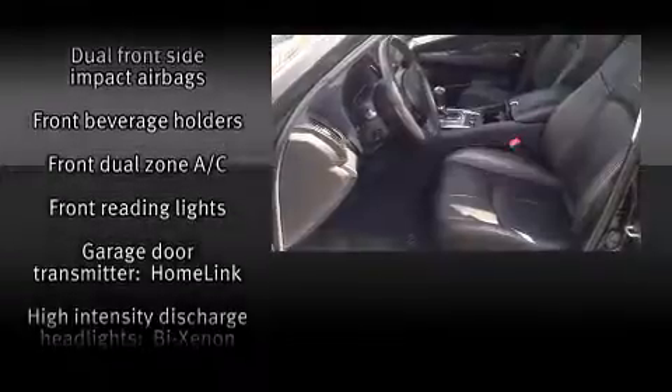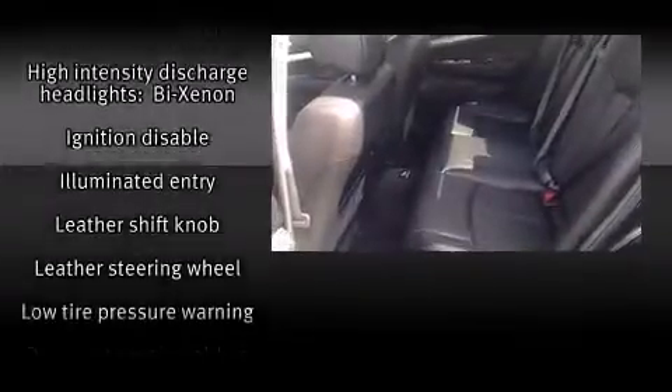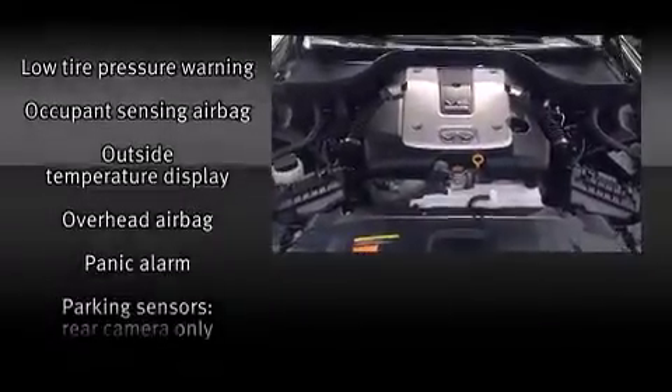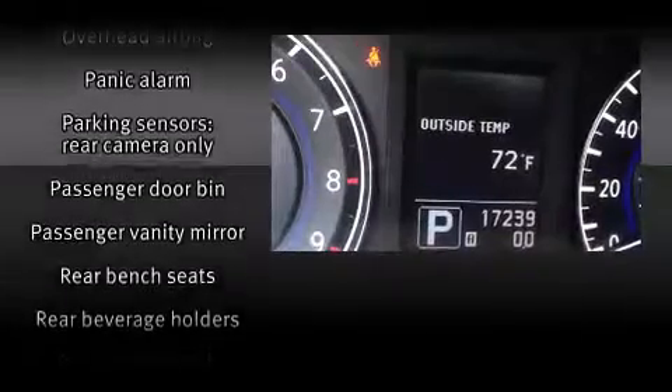Infiniti also prioritized safety and security with features such as head curtain airbags, traction control, brake assist, a panic alarm, and four-wheel disc brakes with ABS.